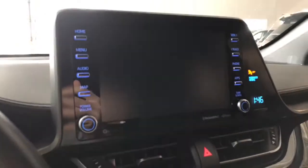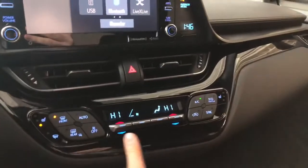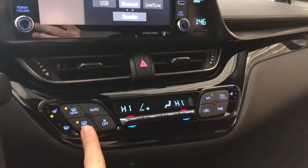Going into reverse will bring up the backup camera for you. Underneath is the climate control — it is dual zone, so the temperatures can be adjusted on both sides. You'll find your heated seats on the very left and very right along with your heated mirrors.